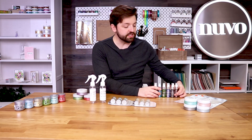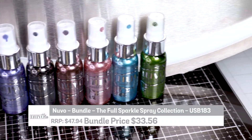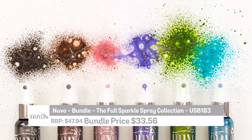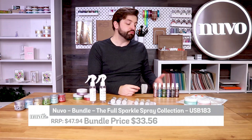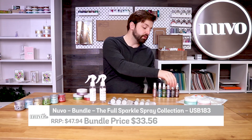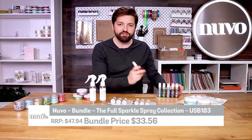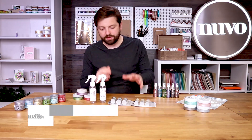Next up is the sparkle sprays, and this week we've got two complete collections available as bundles. The sparkle sprays are metallic sprays in spritz bottles that you can use through stencils to create awesome backgrounds and designs in really vivid metallic colours. You've got pink, blue, green, purple, black, and also a paler pink or rose colour. They're in lovely handy sizes and create wonderful effects and mixed bright backgrounds.